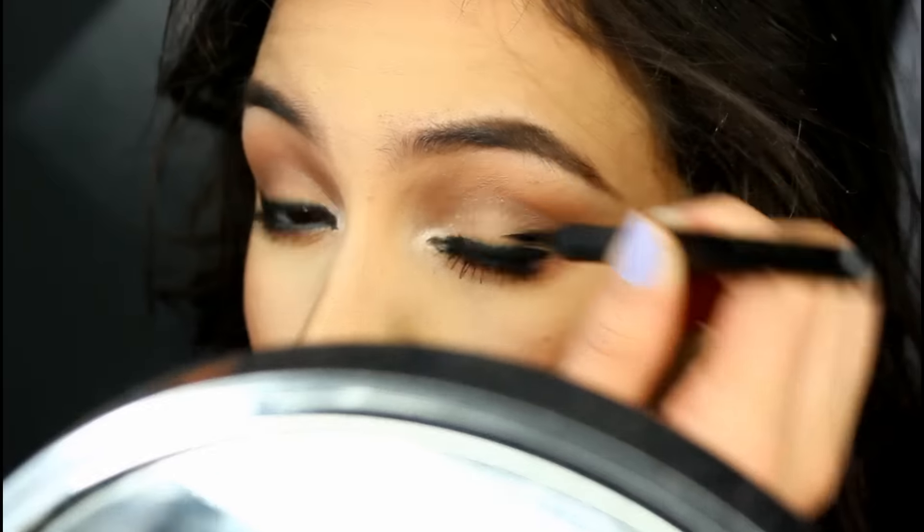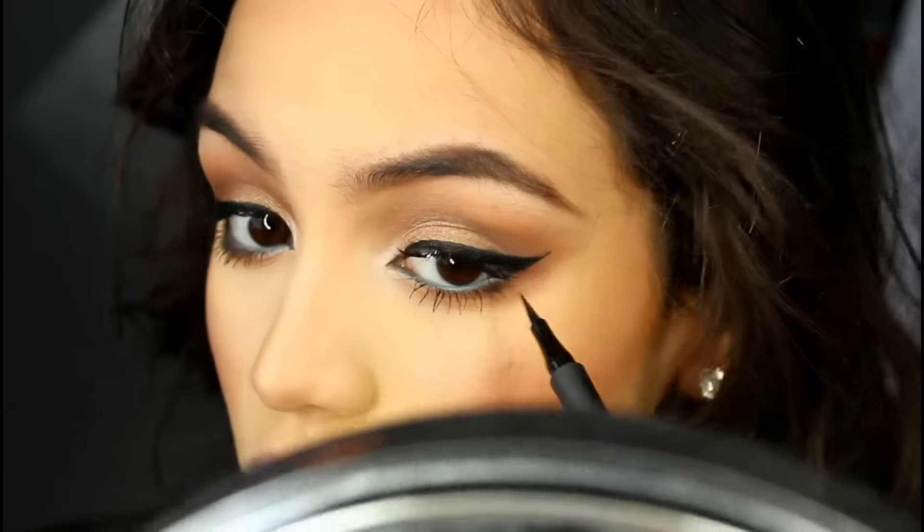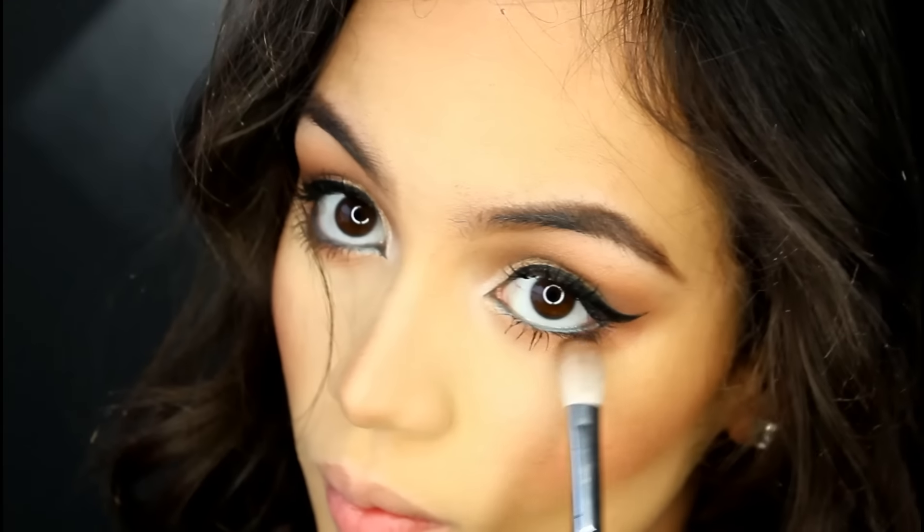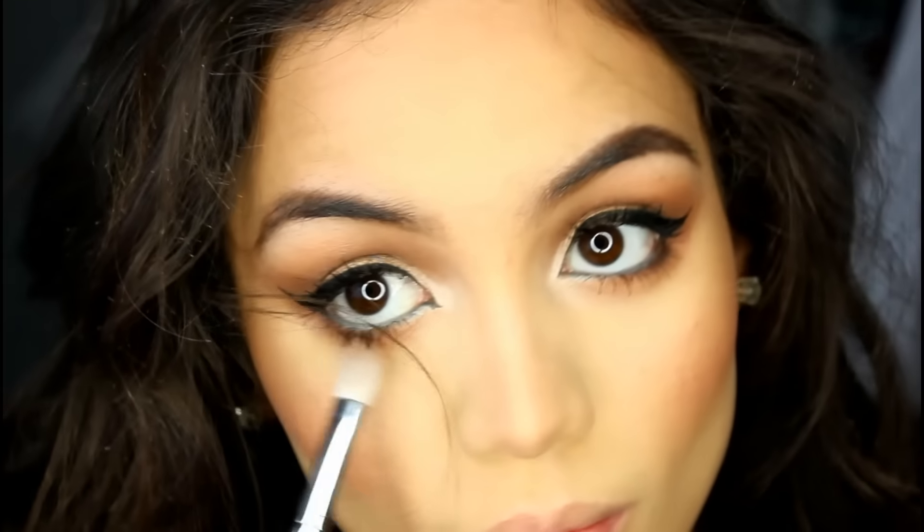Then I went ahead and lined my eyelids using my L'Oreal eyeliner pen. I really like this because it's super black and gives a lot of pigment, and it's super easy to do that wing. Then I took that same Frappé shade and worked it along my lower lash line just to smoke it out a little bit.